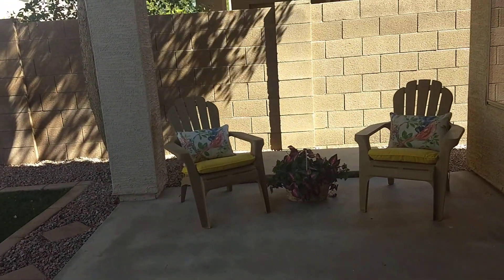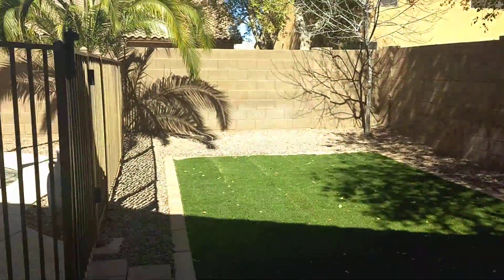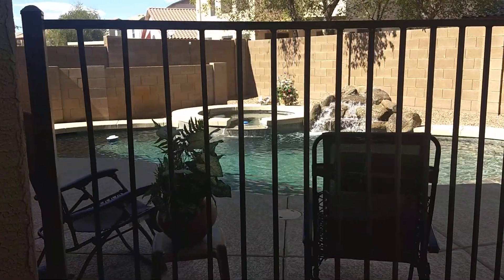Out on your patio here. And then you've got a grass area and a very nice heated pool.